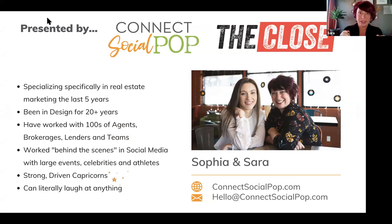We are Sarah and Sophia with Connect Social Pop. We've been specializing specifically in real estate marketing for the last five years — working with agents, title companies, lenders, all of that. We've both been in design for over 20 years and have worked with hundreds of agents, brokerages, lenders, and teams. We've also worked behind the scenes on social media for large events, celebrities, and athletes. We're both Capricorns — we love working, we're very driven, and we can laugh at anything.